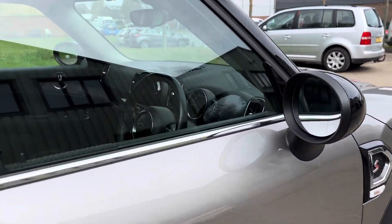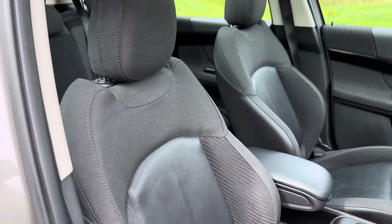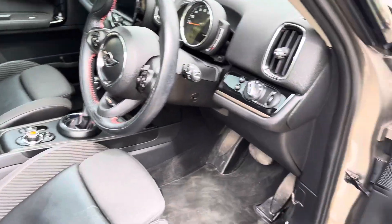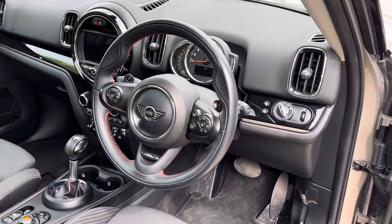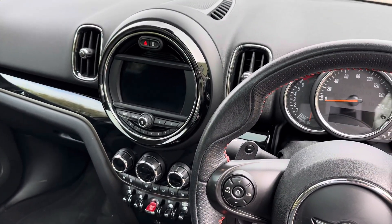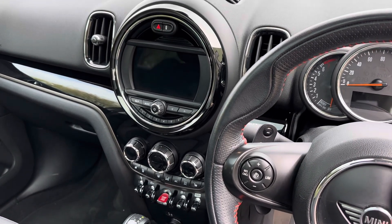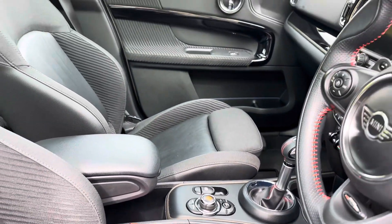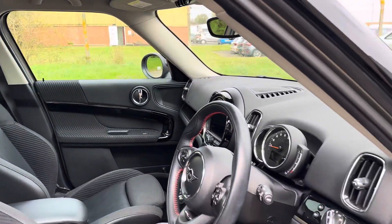Let's go and have a look at the interior. It's a chilli pack car so we've got this half black leather cloth, heated front seats, John Cooper Works leather multifunction steering wheel with paddle controls, and in the centre we've got full Mini Multimedia, Apple CarPlay, Android Auto, Bluetooth audio and telephony, USB plug-in, dual zone climate control, front centre armrest, and an opening panoramic roof with shades that come across accordingly.